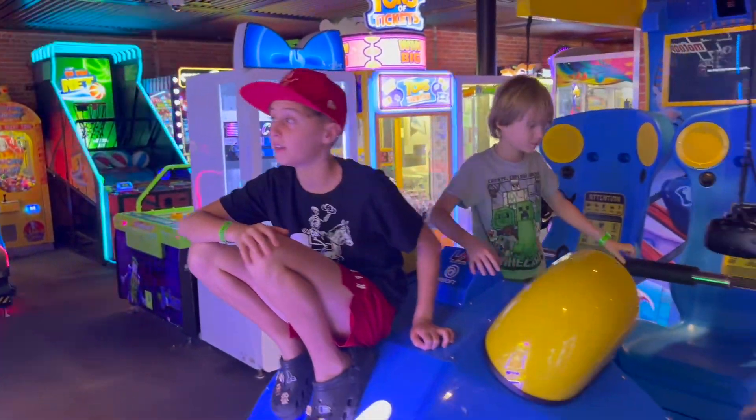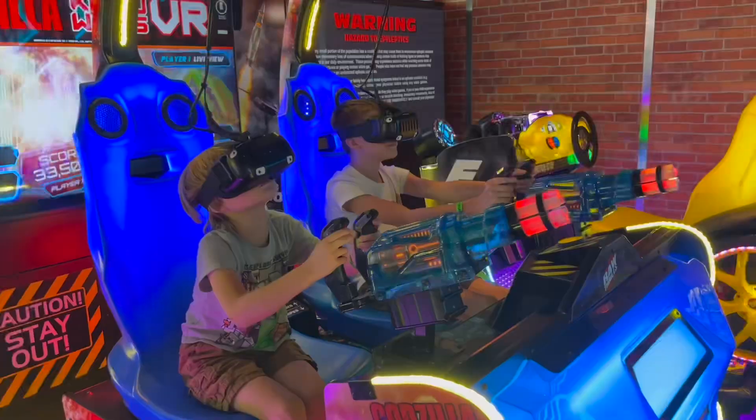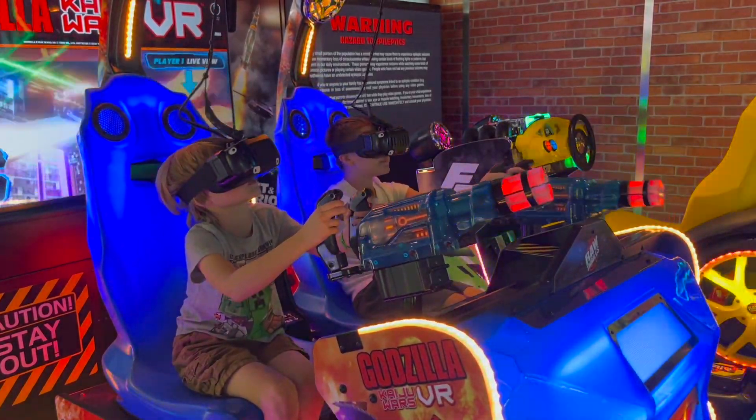And another fun activity you can do — the arcade. Check out this video of me and Jameson playing Godzilla.